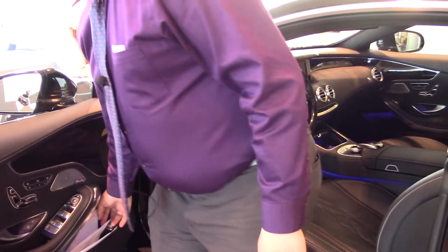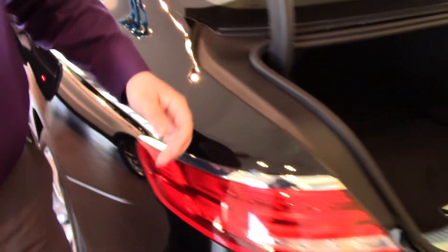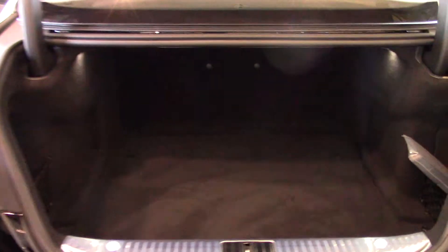Let me pop the trunk real quick. Back here, you've got the automatic trunk. The coupe has a ton of space, as you can see. Then you just clip the button and it comes right back down.